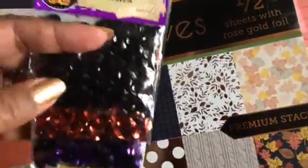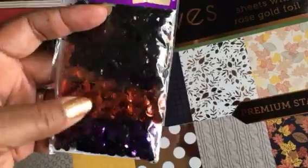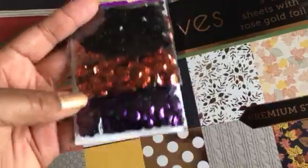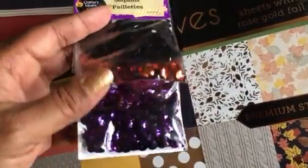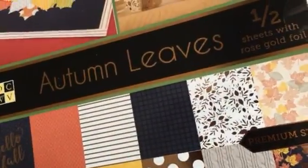Just throwing this in real quick since everybody's on a Halloween kick — this came from the Dollar Tree. It's just Halloween colors with black, purple, and orange — perfect for shaker cards and different projects. Just one dollar, so check out Dollar Tree for things like that.